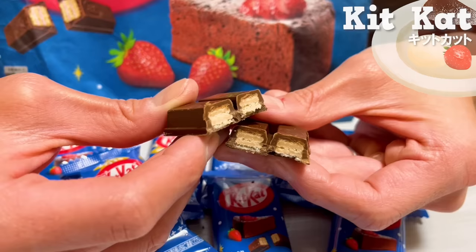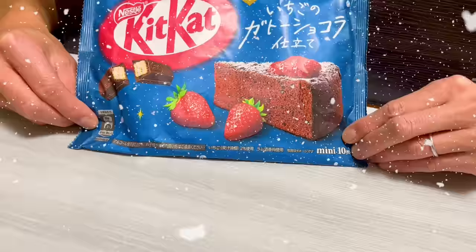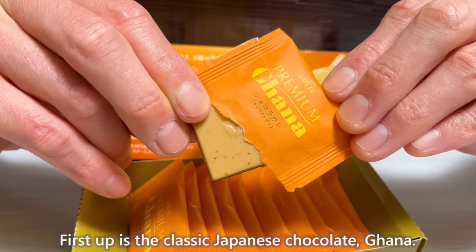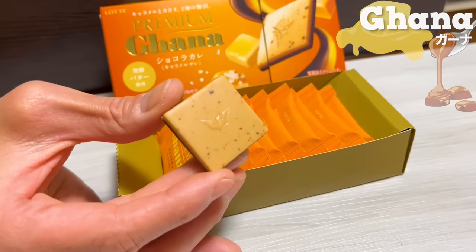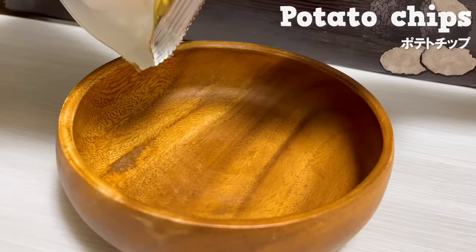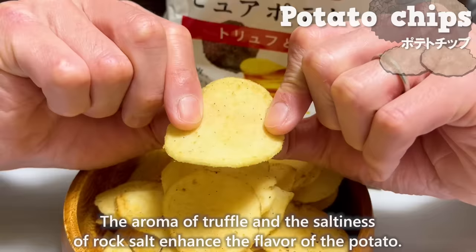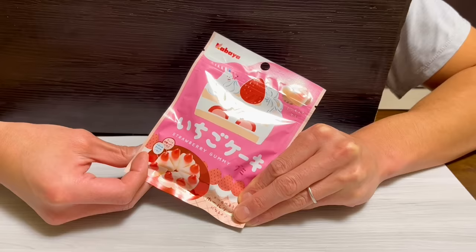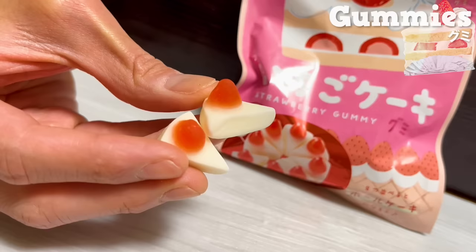The sweetness of the chocolate and the subtle tartness of the strawberry spread in your mouth. Besides that, we'll briefly introduce three Japanese snacks perfect for Christmas parties. First is Ghana, a classic Japanese chocolate with a special caramel and butter flavor. Next are potato chips from Koikeya — the aroma of truffle and saltiness of rock salt enhance the flavor of the potato. And there are gummies shaped like cakes with an addictive texture.